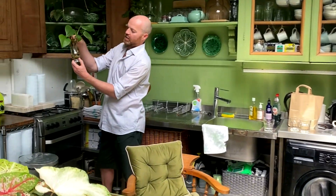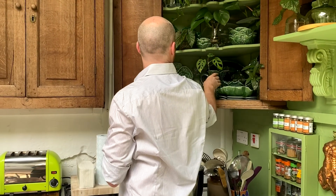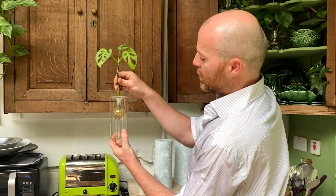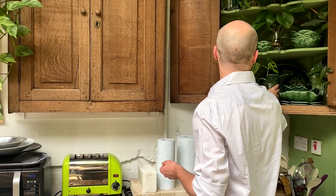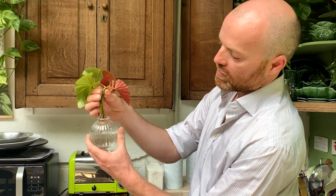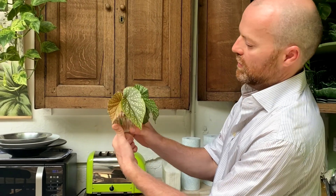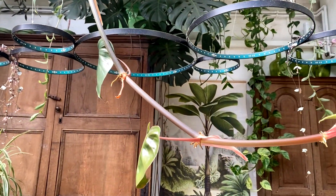All of these guys — as long as you cut a leaf node, they'll root. Just chop it off, make sure there's a node, it'll root and you can put it straight in soil and grow it. All these begonias are just rooted in water. It's a whole fresh new plant, so you don't need to buy a new plant every time.